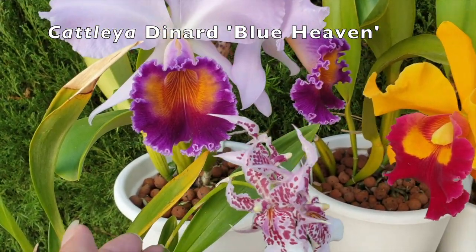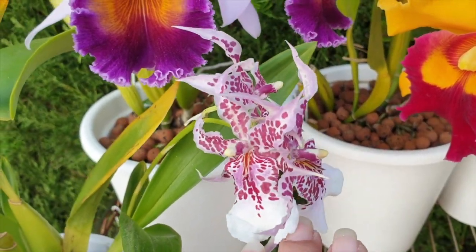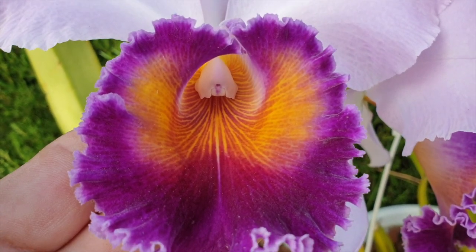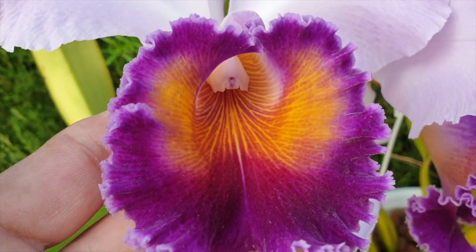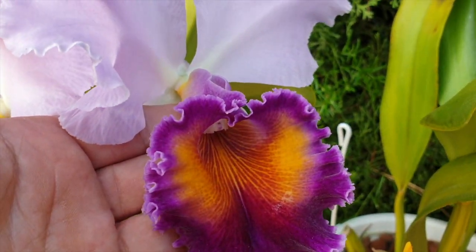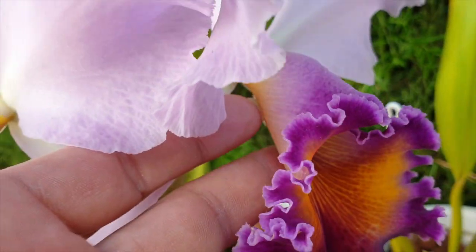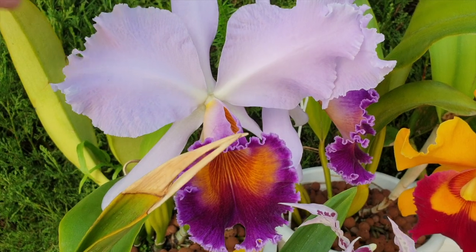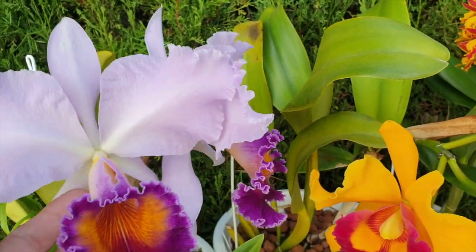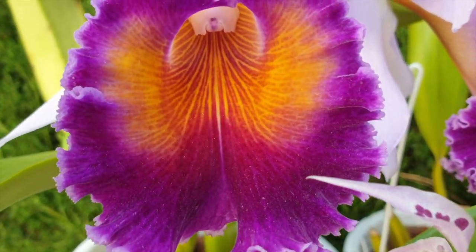Cattleya Dinard Blue Heaven — so we've got lemon sugar, pepper, and cinnamon. Sounds like it would make a great combination for a fabulous dessert! Dinard Blue Heaven is fragrant to the tea with cinnamon — like a cinnamon toast, very heavy on the cinnamon and very heavy on the sugar. These blooms have been super long lasting this year. This is now the third week of this bloom being open as per filming this video.